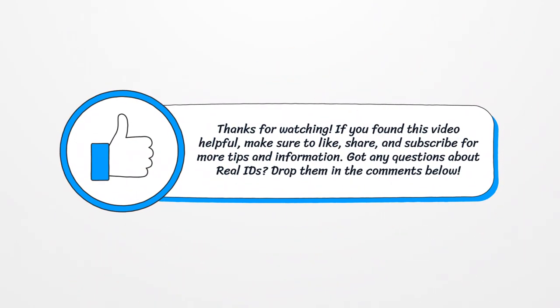Thanks for watching. If you found this video helpful, make sure to like, share, and subscribe for more tips and information. Got any questions about Real IDs? Drop them in the comments below.